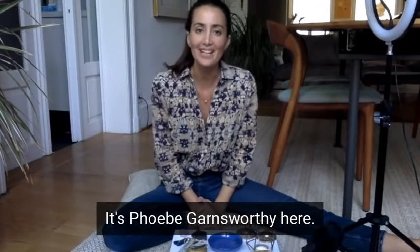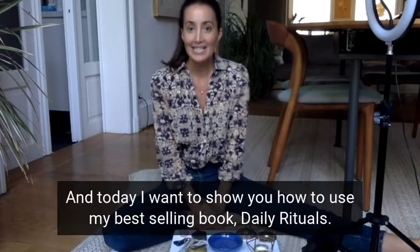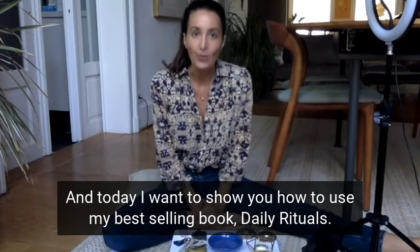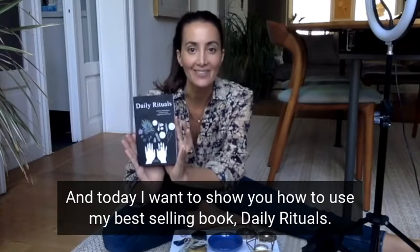Hello, it's Phoebe Garnsworthy here. I'm a spiritual author and meditation teacher. And today I want to show you how to use my best-selling book, Daily Rituals.